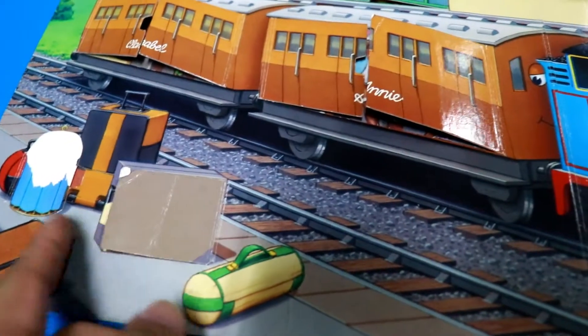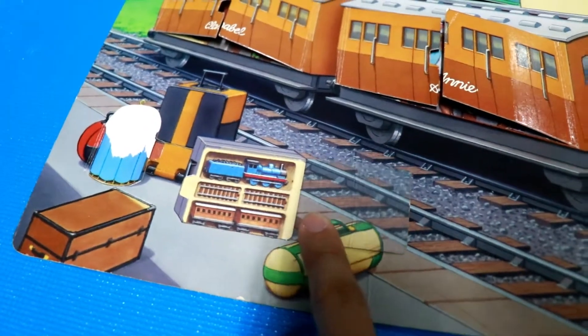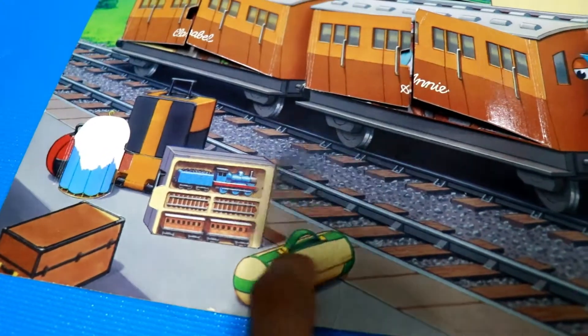Wow, let's open the luggage. It's a small Thomas train. Look, what's that? Oh, an X. The next page.